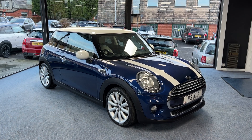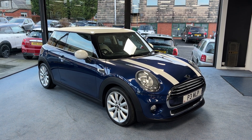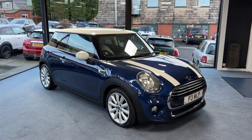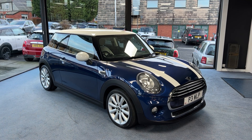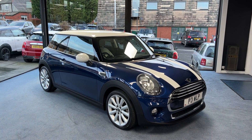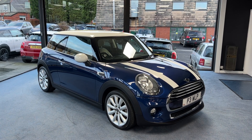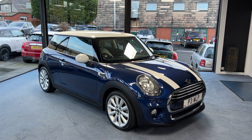The specification includes chili pack, 17 inch conical spoke alloy wheels, chrome line exterior trim pack, chrome line interior trim pack, full satellite grey lounge leather upholstery, front centre armrest, visual boost radio system, heated front seats and the Mini head-up display system.